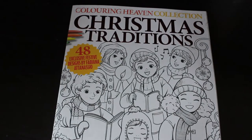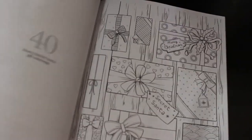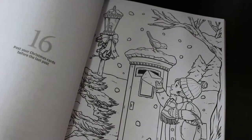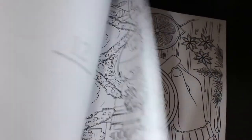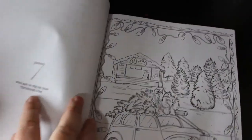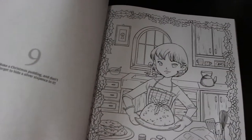So it's Christmas Traditions - putting the tree up, putting the baubles on, which we haven't done yet. They have titles like 'Dig Your Christmas Tree,' 'Decorate Your Christmas Tree,' 'Make a Christmas Pudding - and don't forget to hide a silver sixpence in it.' If you want a flip through since I haven't done one, let me know.